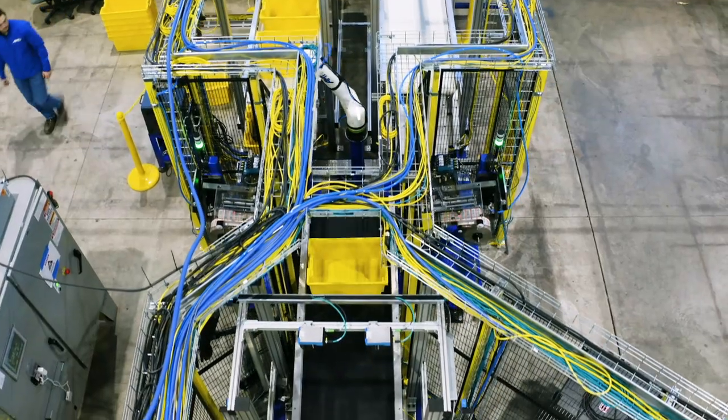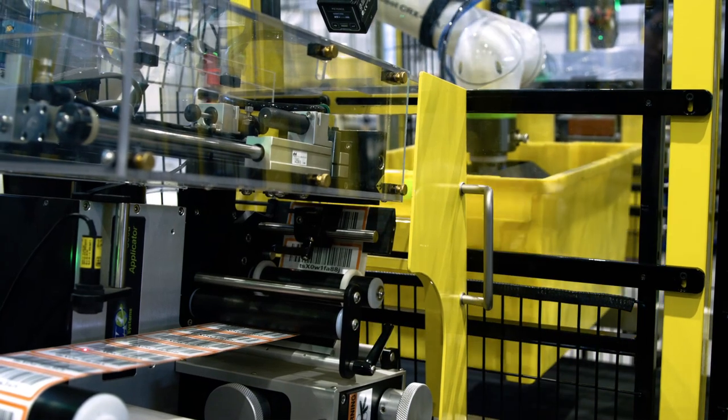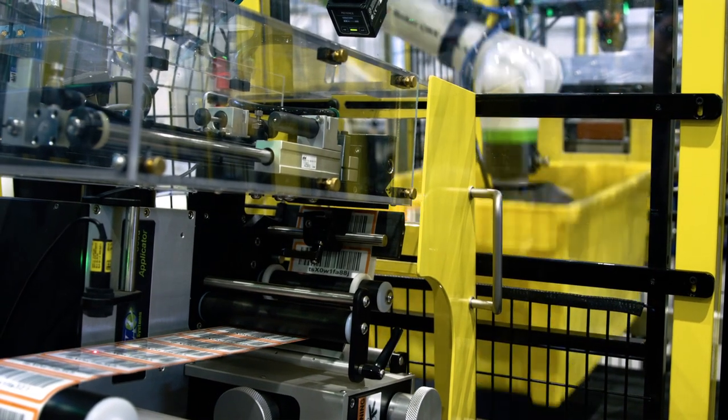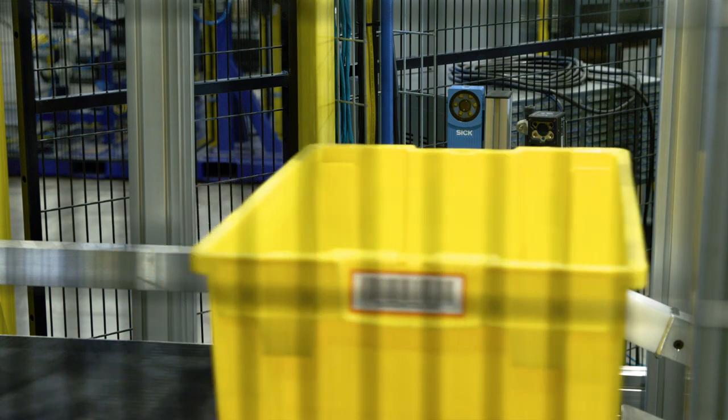The challenges I've seen are lack of workforce in manufacturing. The last statistic I heard was a shortage of two million workers in manufacturing in the United States, and the only way to survive in manufacturing is to automate.